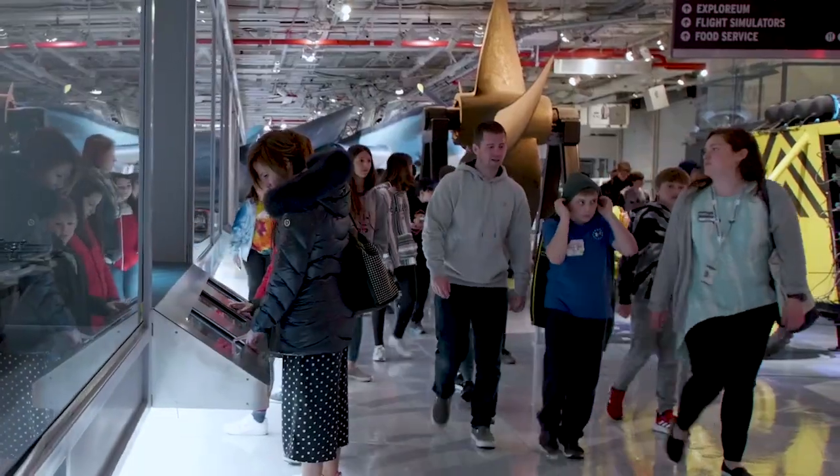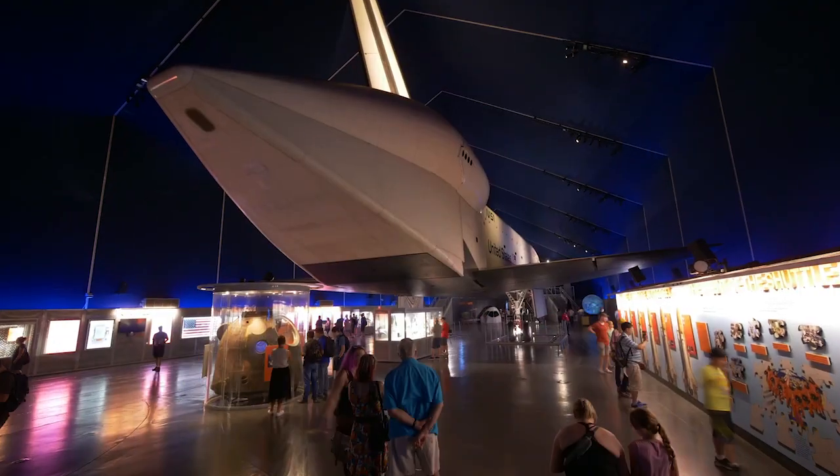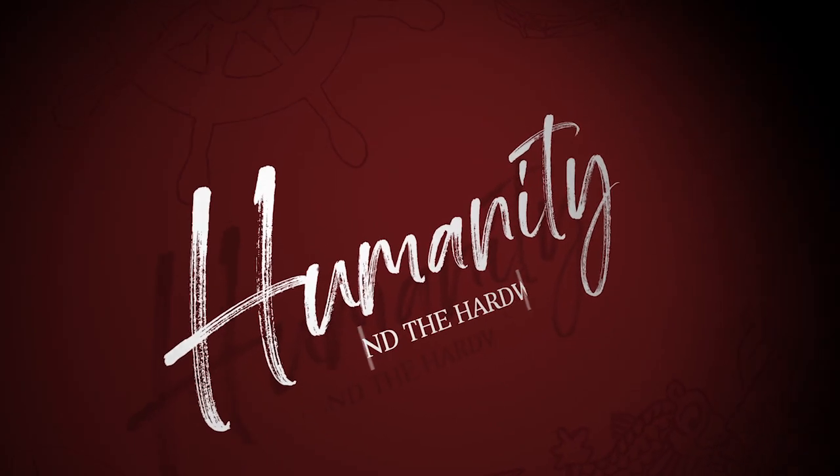In 2020, the Intrepid Museum is spotlighting the personal stories behind the marvels of engineering in our collection, or as we like to say, the humanity behind the hardware.